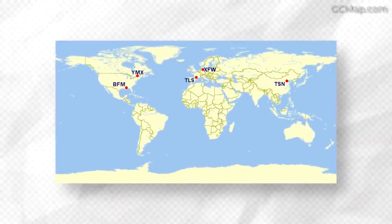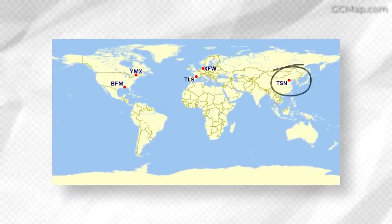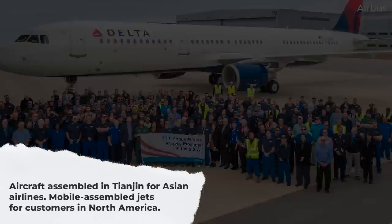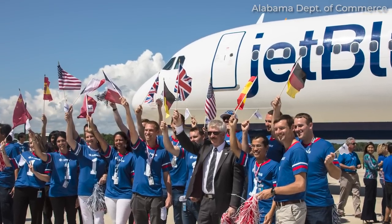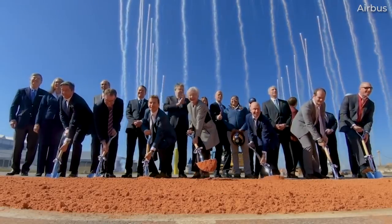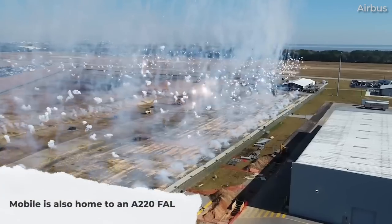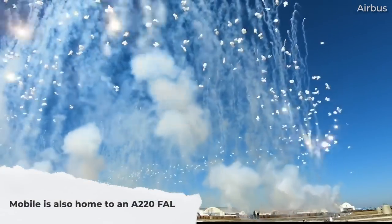Moving outside of Europe, Airbus has A320 family final assembly lines in Tianjin, China, and Mobile, Alabama in the United States. Aircraft assembled in Tianjin are delivered to Asian airlines, while those built in Mobile go to customers in North America. The Tianjin line was established in 2008, while Airbus's Mobile site officially opened in 2015. Due to Boeing's legal action against Bombardier, the Canadian planemaker's C-Series program was scooped up by Airbus over 2017 and 2018, with the plan to set up an A220 facility in Mobile to avoid costly US tariffs — duties that would eventually be ruled unfair.